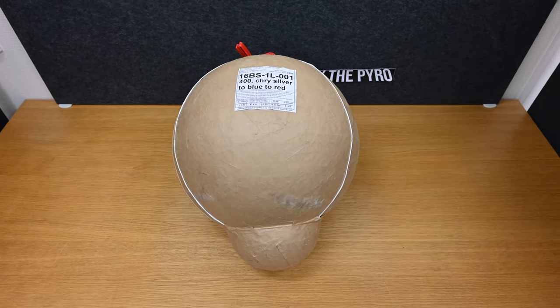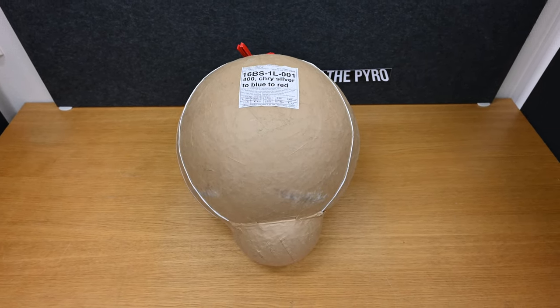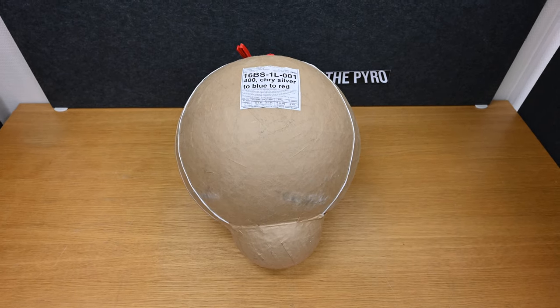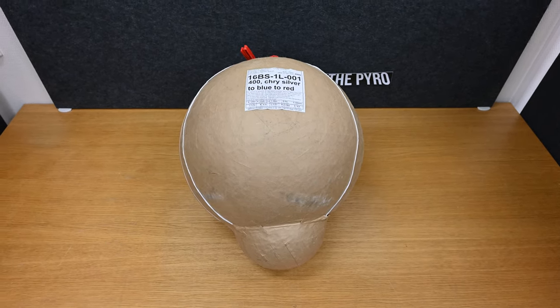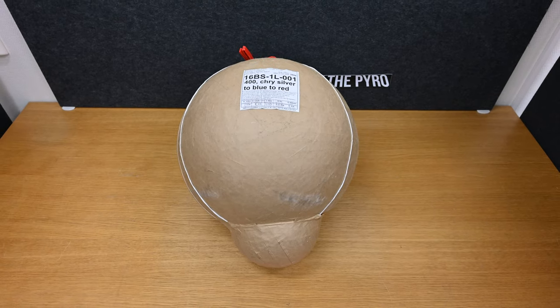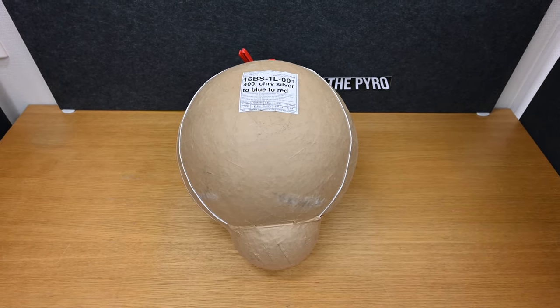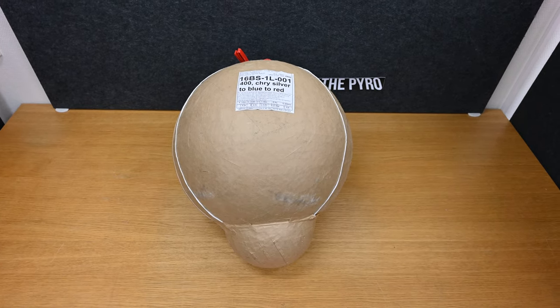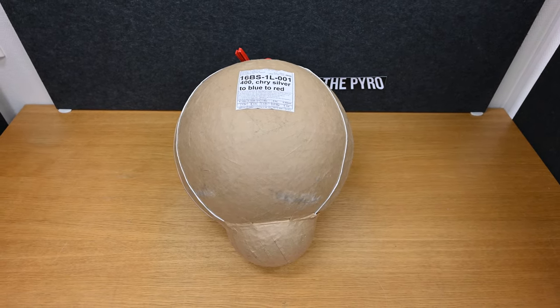Hi everyone, Andy here and welcome to this new video. Today we're doing something rather fun. We're going to go to a pyro meeting in the south of Sweden where there will be a lot of licensed pyros and we will get the opportunity to shoot some really nice and special and big products.